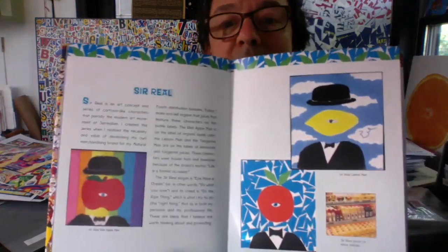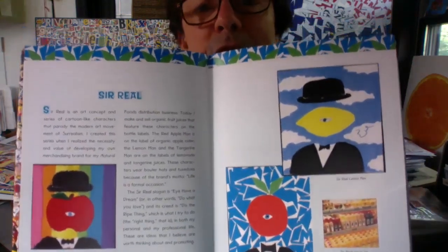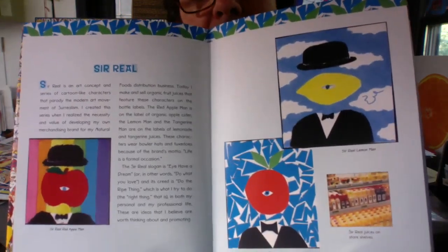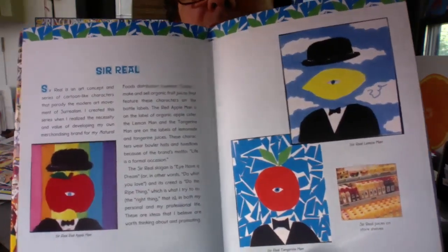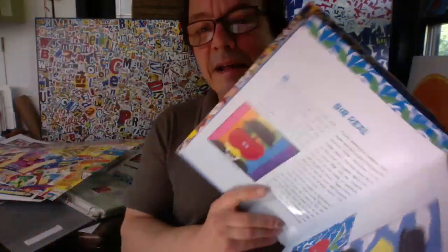I have a little bit of information about these characters I created — it was originally for a line of fruit juices. You can see I made an apple character, a lemon character, and a tangerine character.